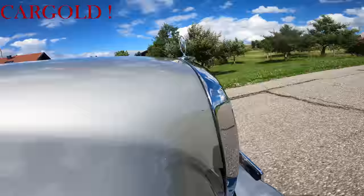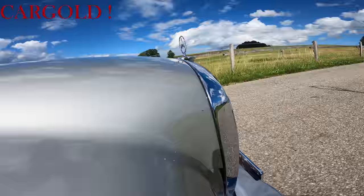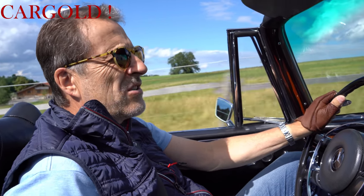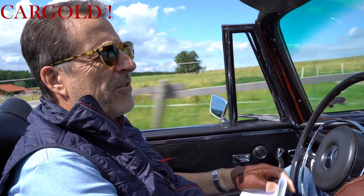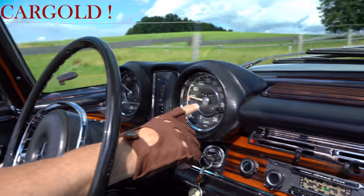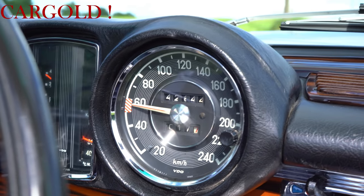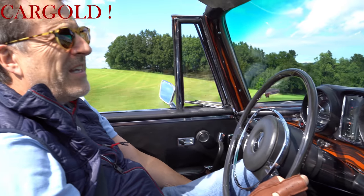Dieser 3.5er hat eine komplette Historie. Das Auto ist in Hamburg zur Welt gekommen, ist immer in Deutschland gewesen, ist immer hier gefahren worden, ist lückenlos checkheft gepflegt. Und er hat jetzt eine Laufleistung von 142.600 Kilometern – das ist die Originallaufleistung. Kann man bei dem Auto auch sehr, sehr gut sehen. Er hat ein schönes, originales Leder.